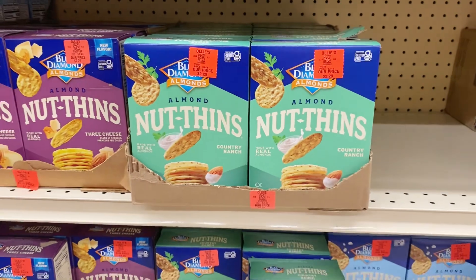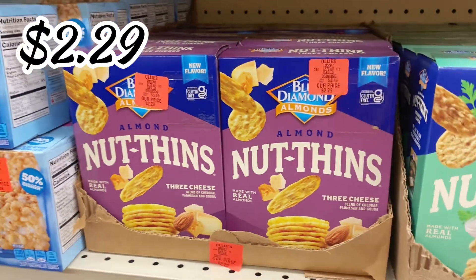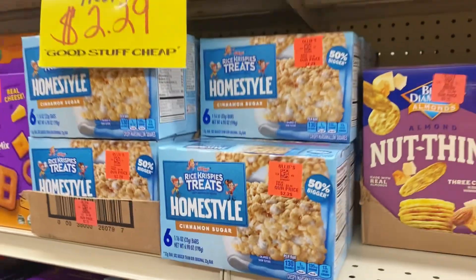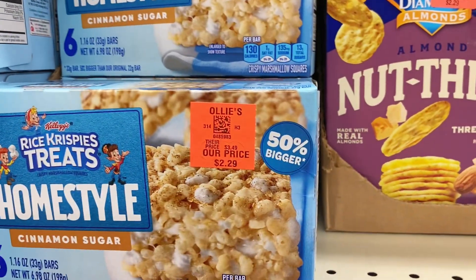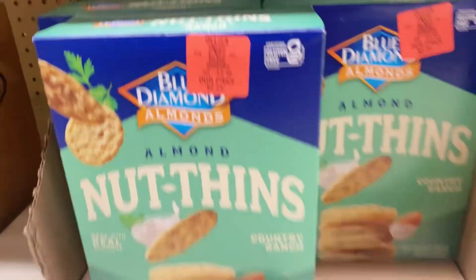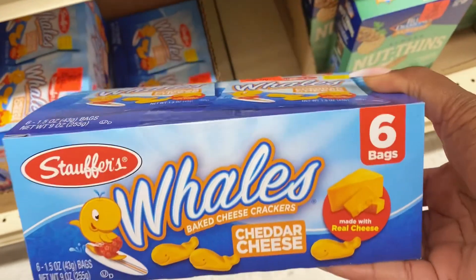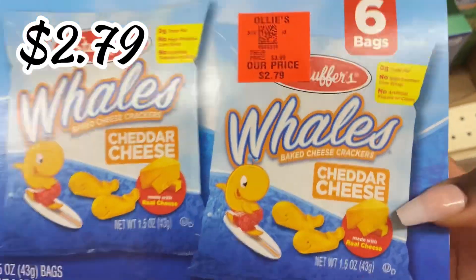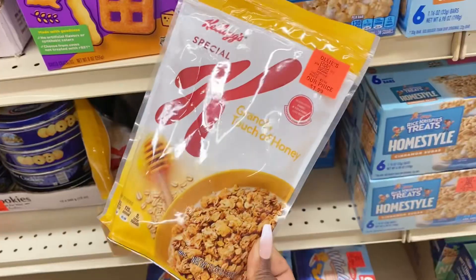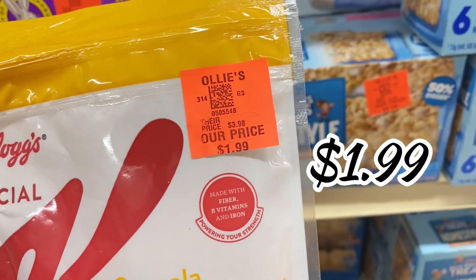Over in the snack aisle, they have a new shipment of Blue Diamond almond snacks — $22.99 for these boxes in different varieties; this box is the three-cheese flavor. Next to them are Rice Krispy Treats in cinnamon sugar, a six-pack box for $22.99. Down here they have more nut thins in country ranch flavor, and these six-pack boxes of Stouffer's baked cheese snacks — kind of like Go Fish crackers — $2.79 a box. And right here, Kellogg's Special K granola with a touch of honey, 11.3 oz, for only $1.99.